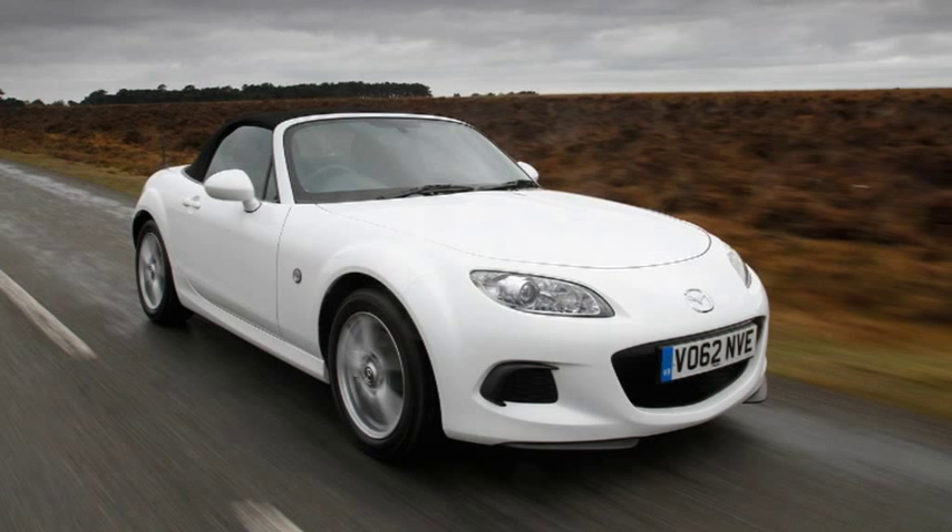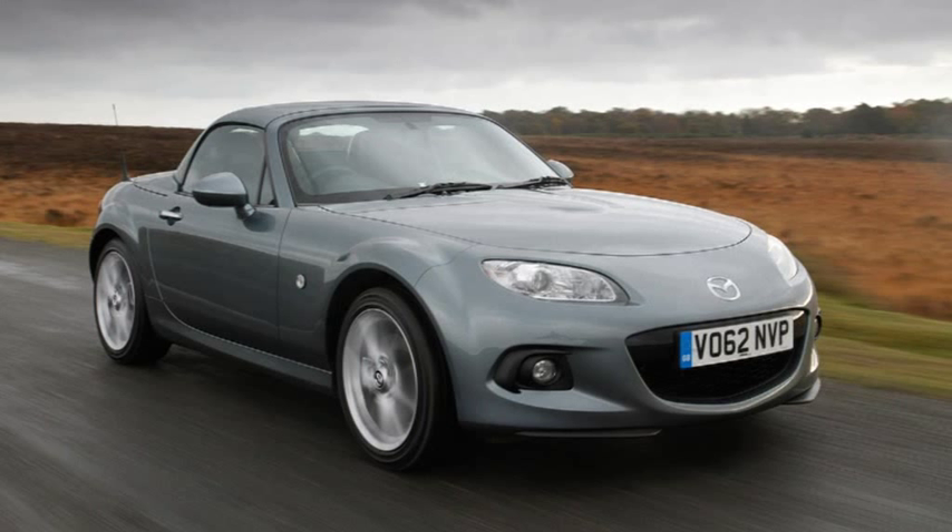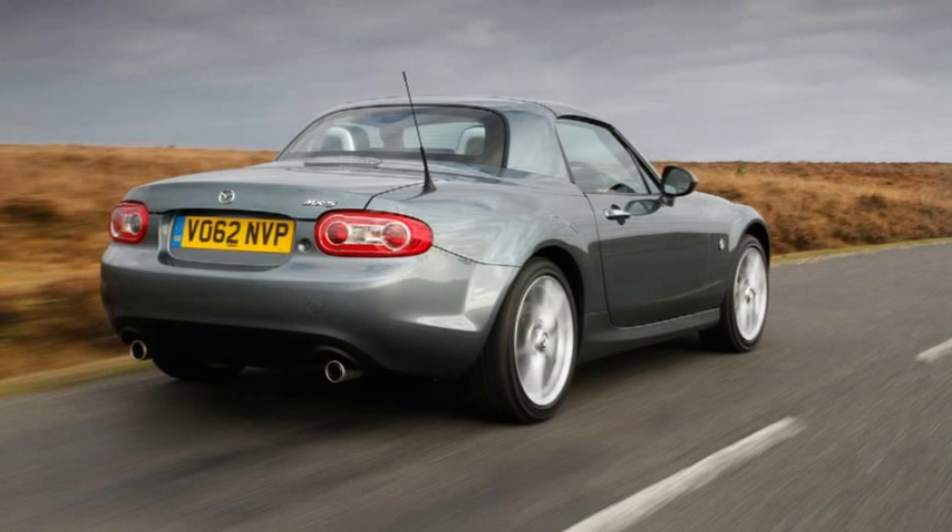The new 7-strong range of upgraded Mazda MX-5 sports cars introduces the 2.0L MX-5 Sport Tech Nav models with integrated satellite navigation as standard.